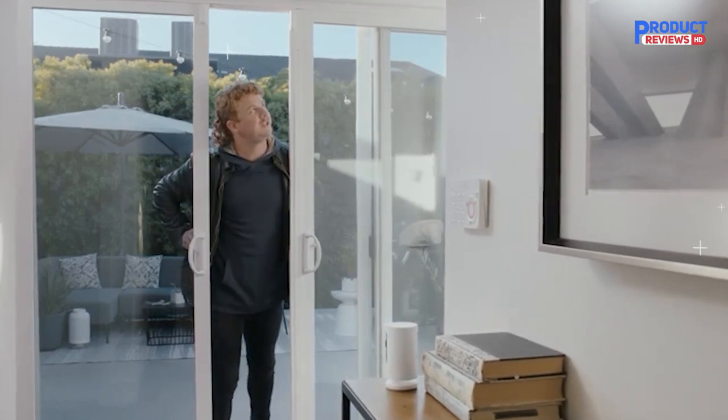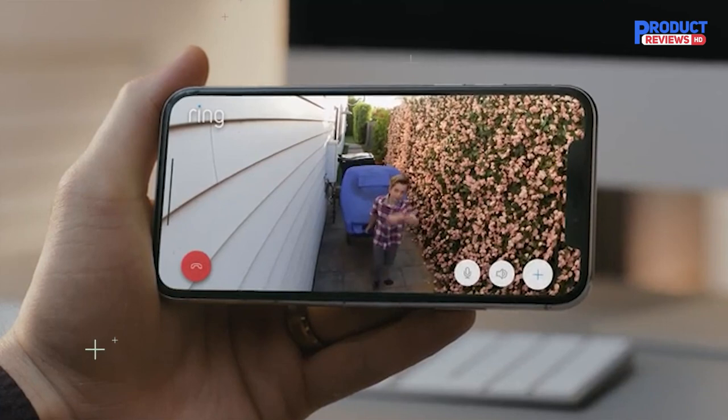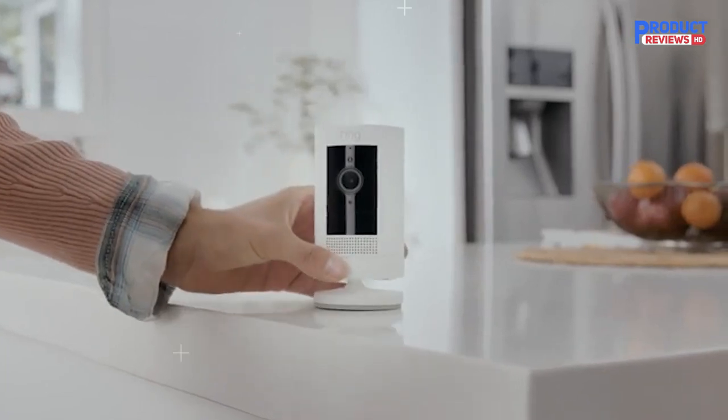Despite some previous issues, Ring now provides more privacy and security measures than any other camera manufacturer whose models we tested. See, hear, and speak to people from your phone, tablet, or select Echo device with Stick Up Cam Plug-in.